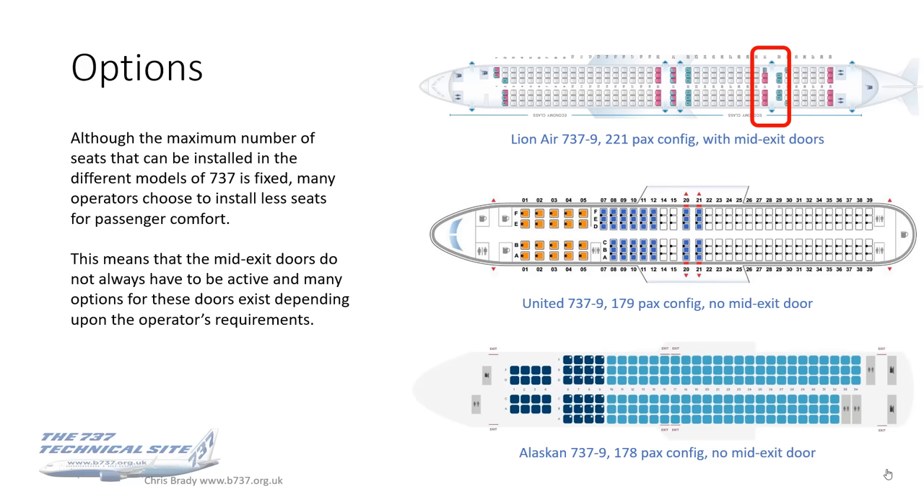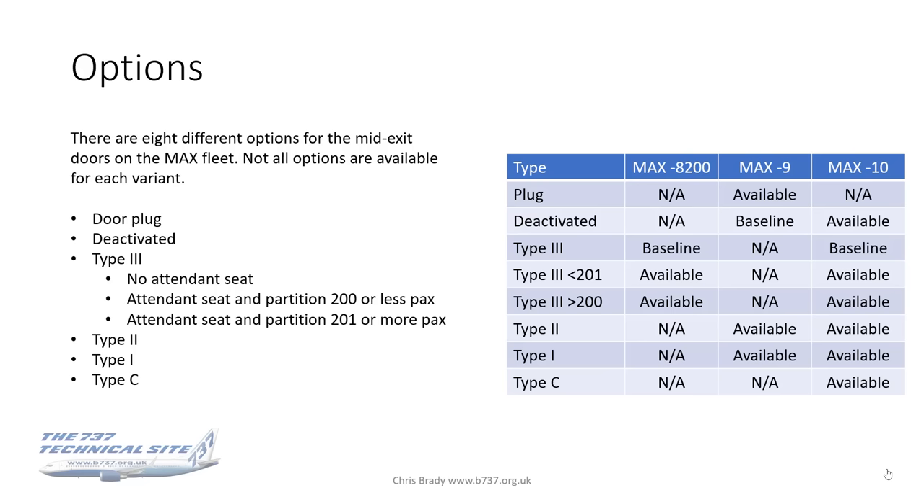With different classes of seating — first class, business class, and economy — more legroom means fewer seats on the aircraft. They presumably still wanted the longer fuselage for passenger comfort. This means that the mid-exit doors do not always have to be active, and there are many options depending on the operator's requirements. There are actually eight options.